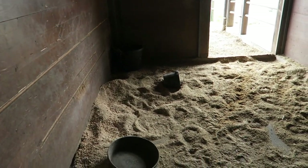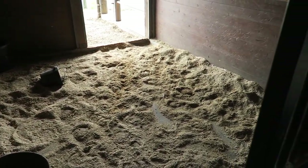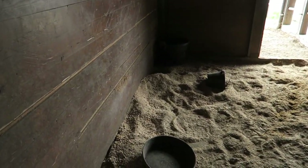Look at all the shavings. Yeah, we put a lot of shavings in Rumor's stall yesterday. Looks like he enjoyed it.